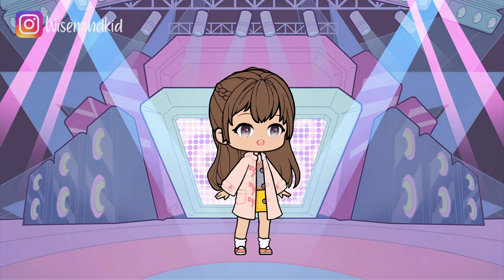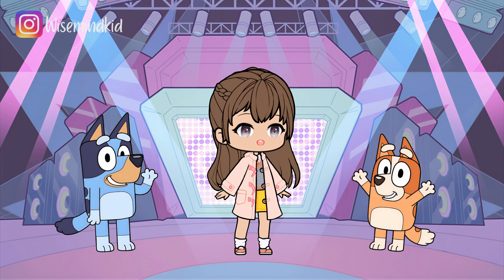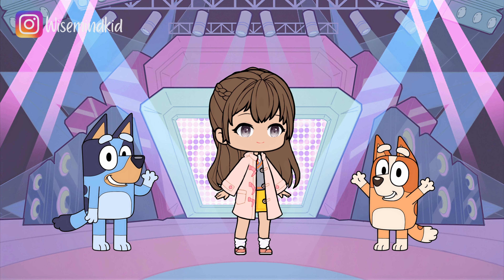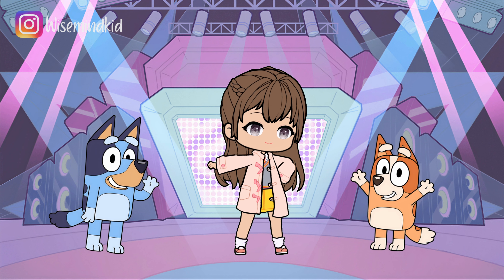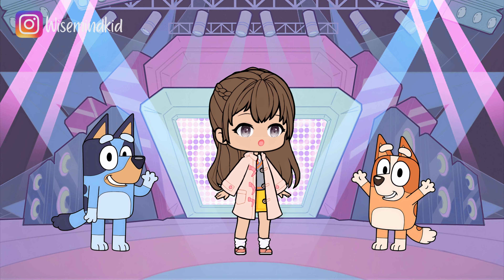Hello young explorers, welcome to Wise Mind Kids channel! Today we have a special mind quiz for all you Bluey fans. Get ready for a fantastic mind game of spot the difference. I really hope you stay with us until the very end — I'm going to tell you what I think about this episode and you definitely don't want to miss it. Now are you all ready for the game? Awesome, let's get started!